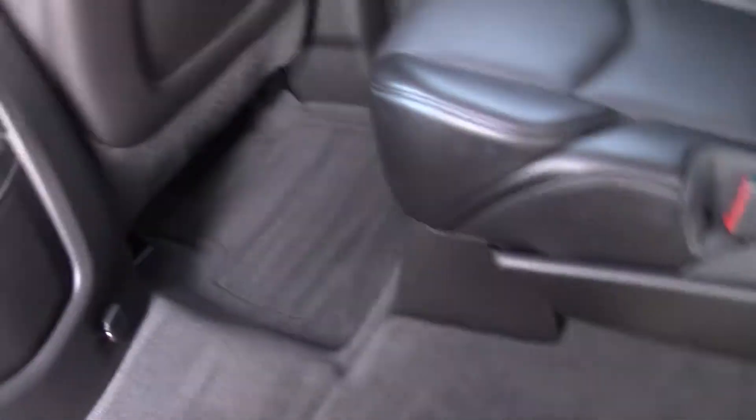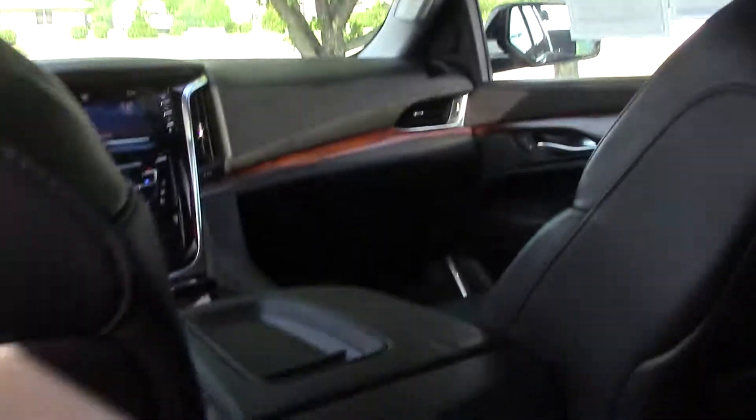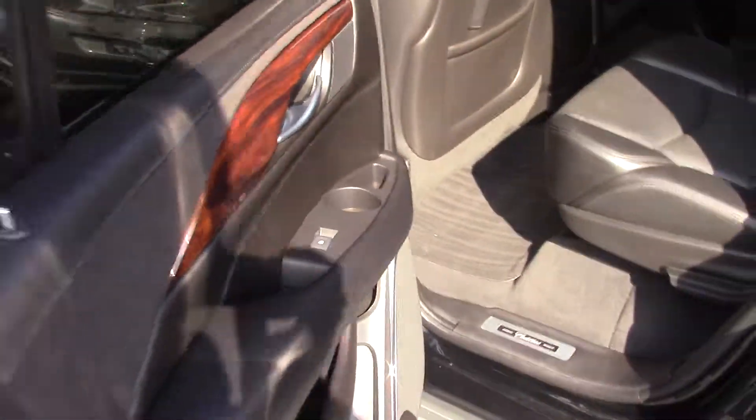Captain seats in the middle, which are also heated. And there's a DVD player. Sunroof. USB charging ports. Cup holders in the doors.